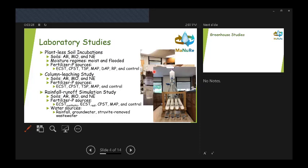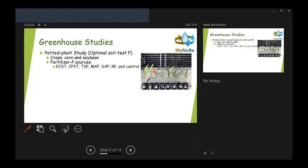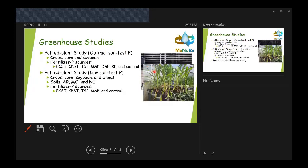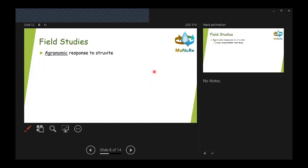For the rainfall simulation, we compared rainwater, groundwater, and wastewater that went through the struvite treatment step — which could be considered a treated, recovered water source. For greenhouse studies, we did a potted plant study looking at corn and soybean for optimal soil test P, and also a low soil test P study with corn, soybean, and wheat across three soils. There's also an ongoing greenhouse gas emission study looking at rice under two different irrigation regimes, measuring both methane and N2O emissions.